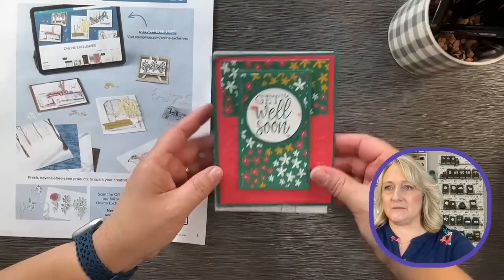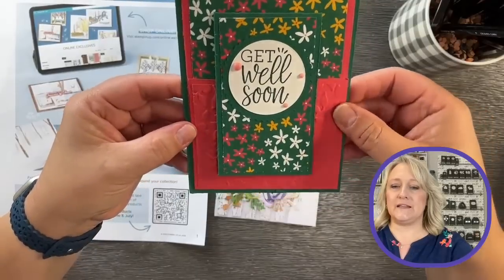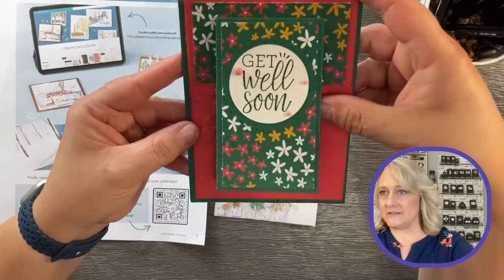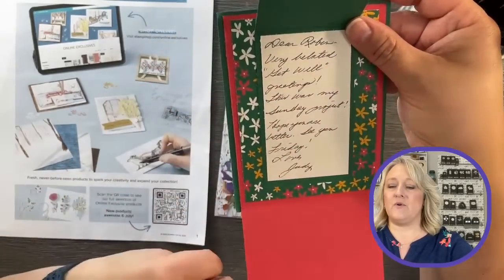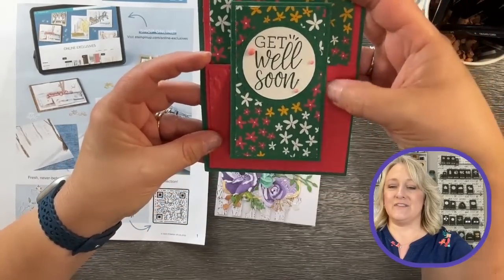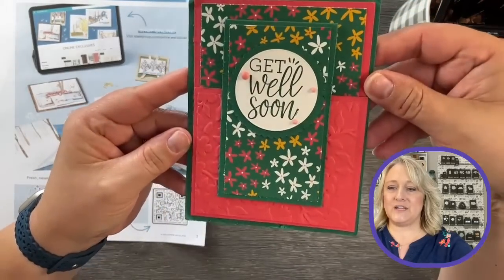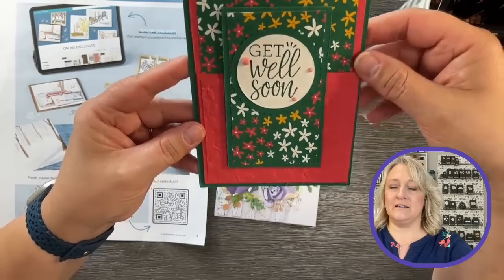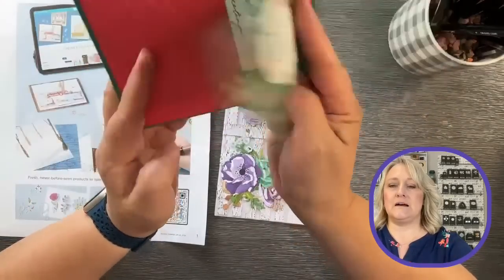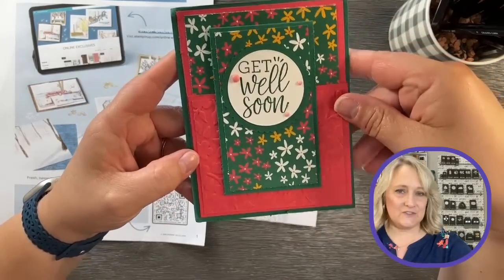Let me show you, first of all, some beautiful cards that I received in the mail recently. This is from Judy Cully. I love this — it's a get well card, obviously. She made a joy fold and she did it vertically. I love this. It's a nice little surprise. Thank you, Judy. This is really pretty. I always think of a joy fold this way, but I really like this version a lot. I'm going to have to make one of these.